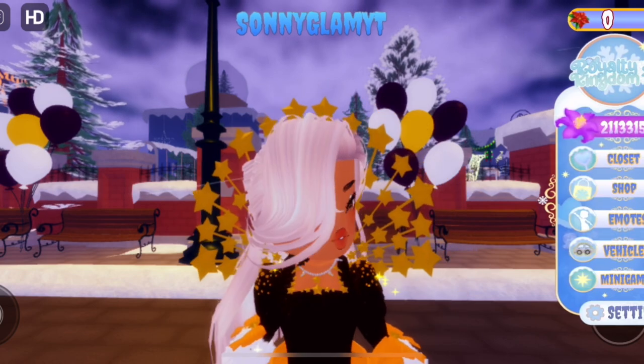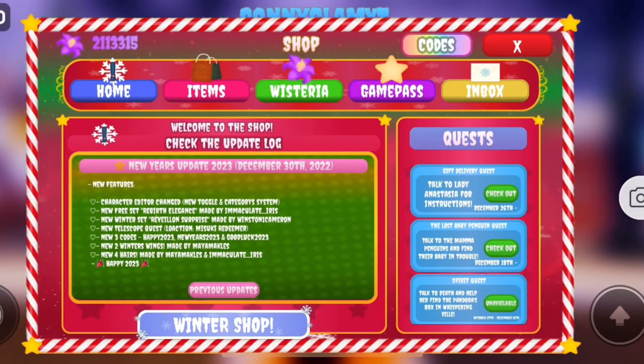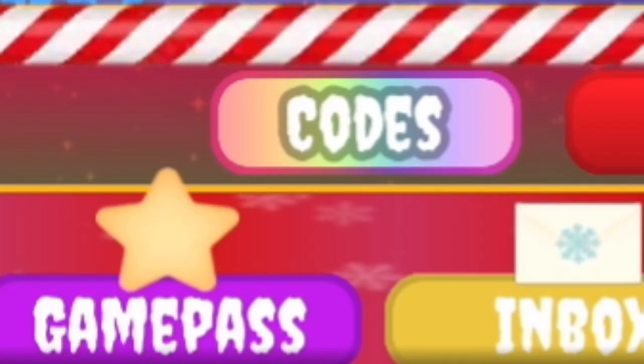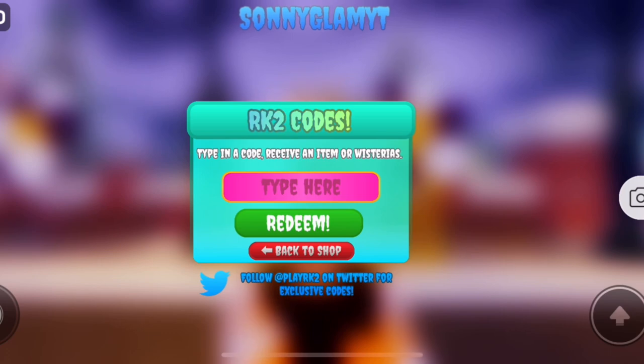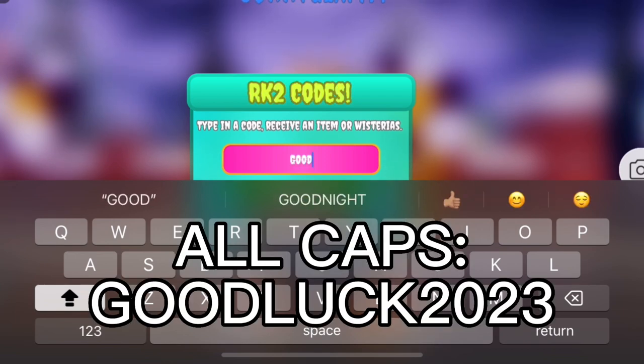For anyone that is new, to enter codes you go to the shop and press the little rainbow button next to the X — it says 'Codes.' Make sure a lot of people said the codes don't work, so the reason it might not work is either it's expired, you put it in wrong, or you already redeemed it. Make sure all the words are in all caps.